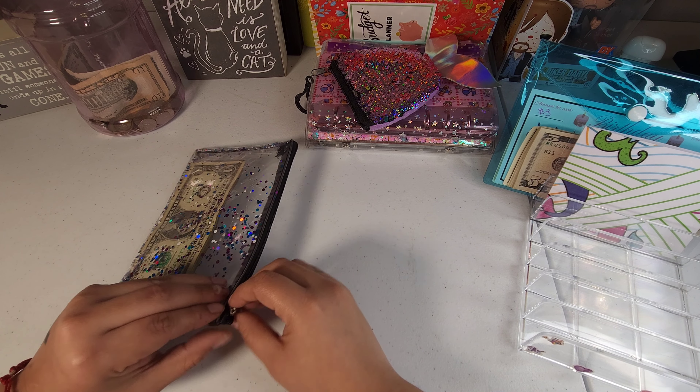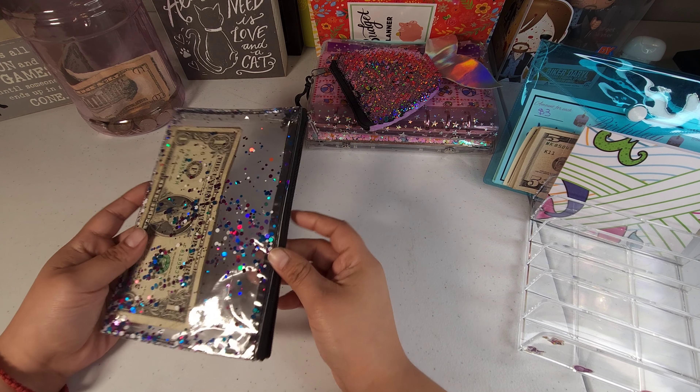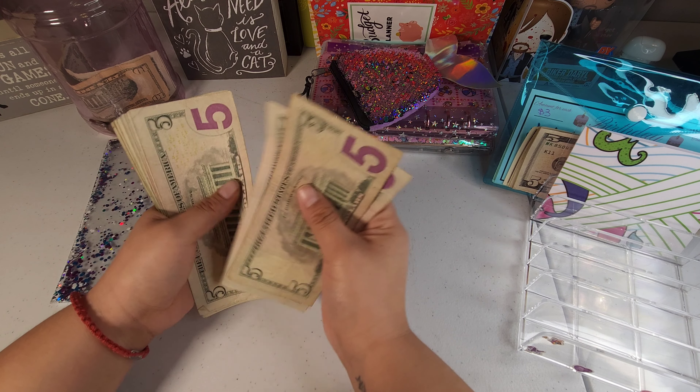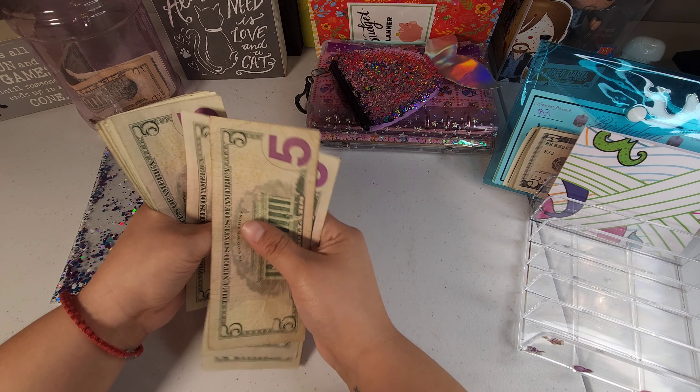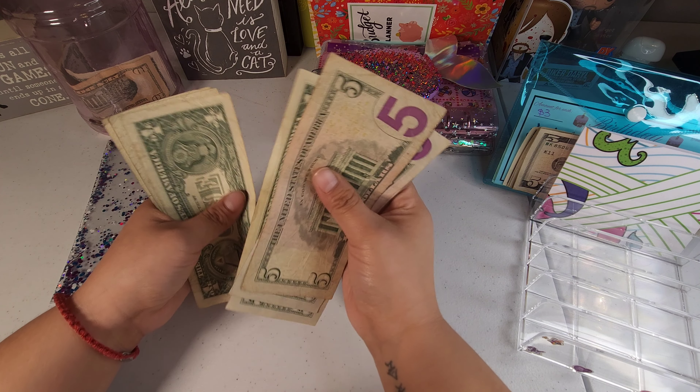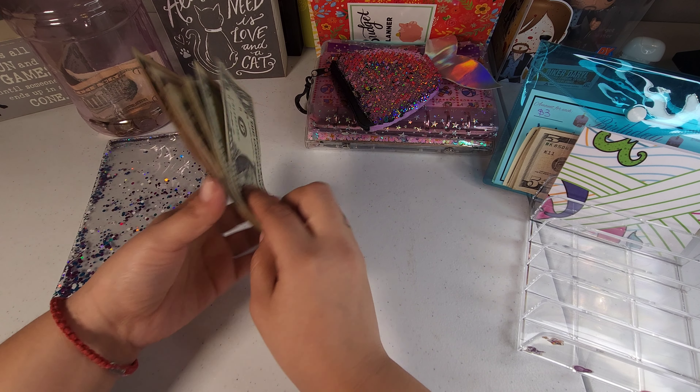First of all we have to count our money. Today we're working with $52: 5, 10, 15, 20, 25, 30, 35, 40, 45, 46, 47, 48, 49, 50, 51, and 52.